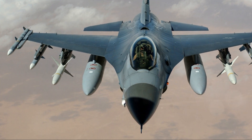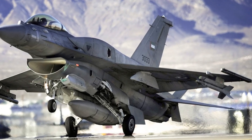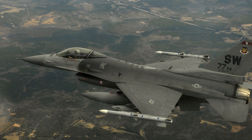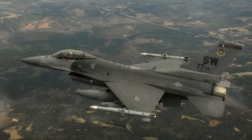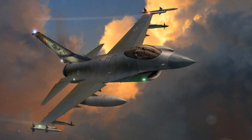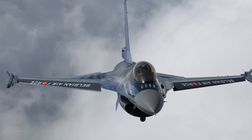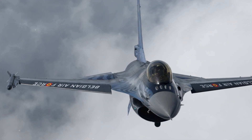The F-16 also received an alternative engine under the USAF's Alternate Fighter Engine (AFE) program, with General Electric's F110-GE-100 providing up to 28,984 lbf of thrust. Introduced with the Block 30 series, this marked the distinction between F-16s powered by GE and Pratt & Whitney engines — blocks ending in 0 used GE engines while those ending in 2 used Pratt & Whitney. The Increased Performance Engine (IPE) program led to the F110-GE-129 with 29,588 lbf for Block 50, and the F100-PW-229 with 29,160 lbf for Block 52. The UAE's Block 60 F-16s are powered by the F110-GE-132 offering a maximum thrust of 32,500 lbf, the highest for any F-16 engine.